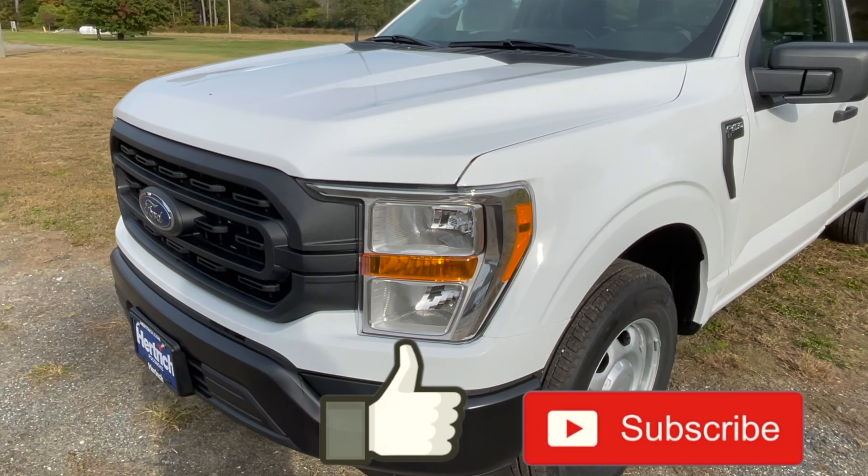Coming over to the side of the vehicle, you do have these 17-inch steel wheels that are standard on work trucks — they look pretty good for this trim level and the tires are nice and meaty. Coming along you have F-150 spelled out right there, plus XL in the badge as well. Then you have black mirror caps, black door handles, and black trim around the windows. White body color all the way around the side.